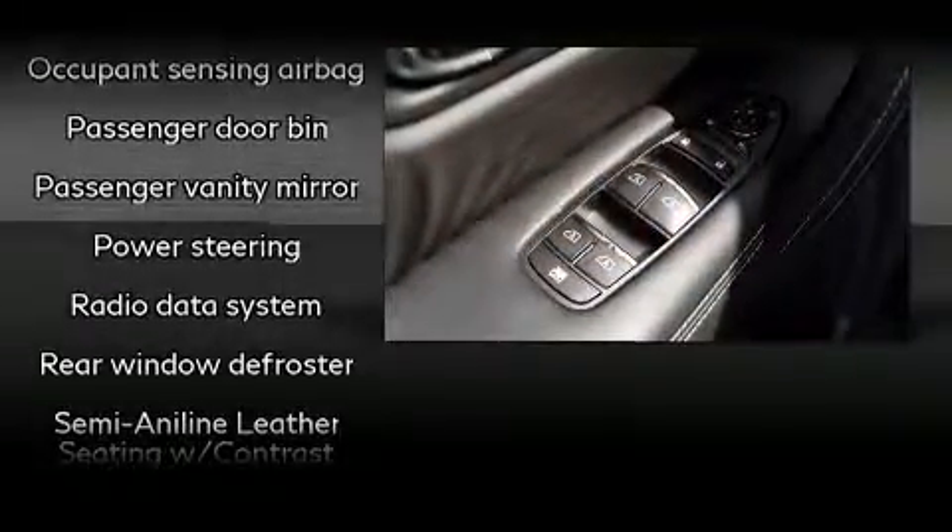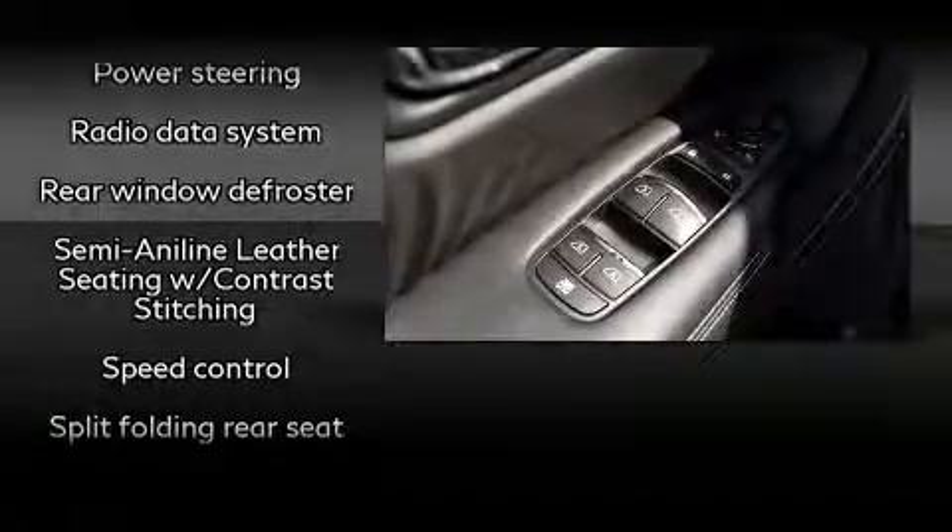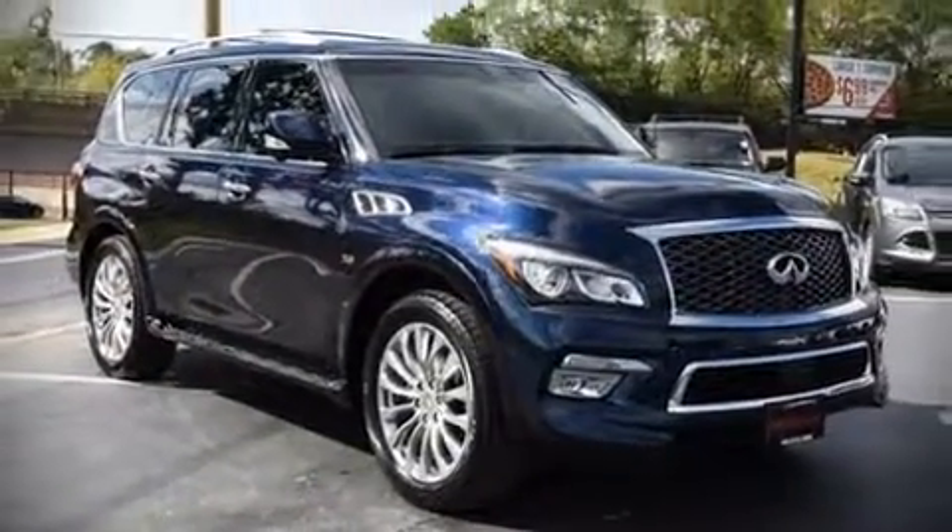It also arrives with a Carfax history report indicating just one previous owner. Our sales reps are knowledgeable and professional. Come on in and take a test drive.